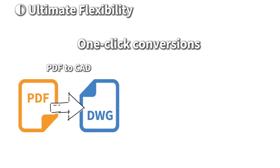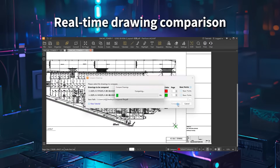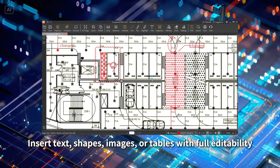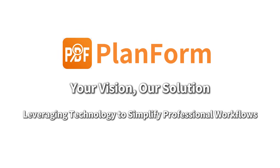One-click conversions, real-time drawing comparison. Specialized annotation — insert text, shapes, images, or tables. Plan Form: leveraging technology to simplify professional workflows.